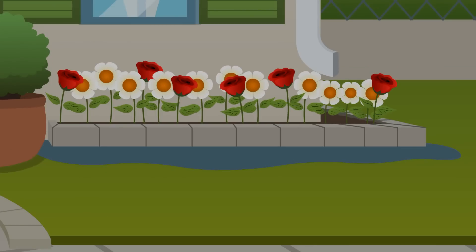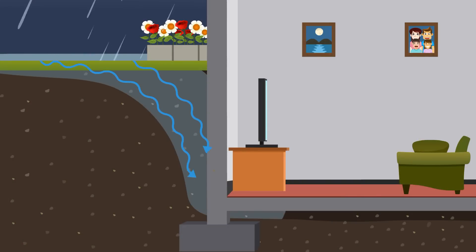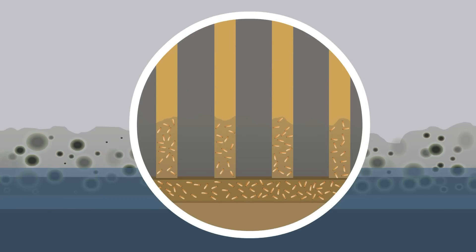Without the right drainage system, rainwater and landscape runoff can soak into the ground near your home's foundation and make its way into your basement or crawl space, causing flooding and the growth of dangerous mold, mildew, and wood rot. With wet wood, you've got the perfect environment for termite and other insect infestations.